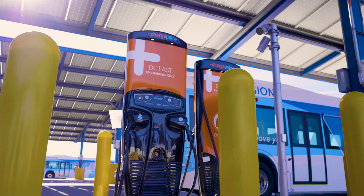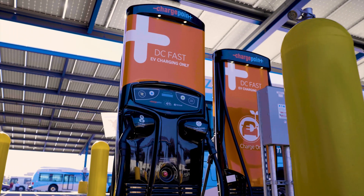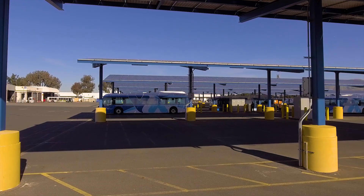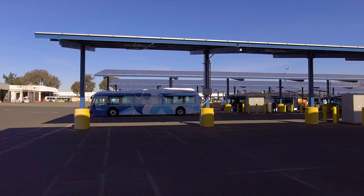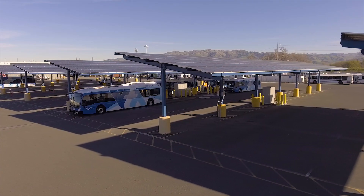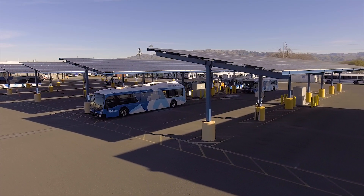We want to minimize the number of chargers we need to buy and maximize the efficiency of the charging. In order to do that, we need smart charging, allowing the chargers to automatically adjust for the state of charge of the buses coming in, and to most efficiently charge them, and to avoid the peak and demand charges from the public utility.